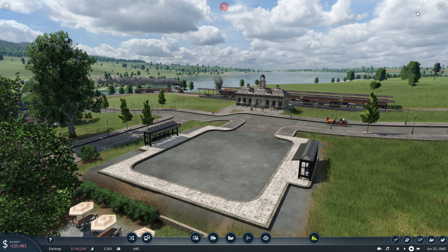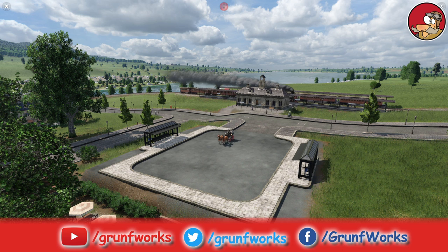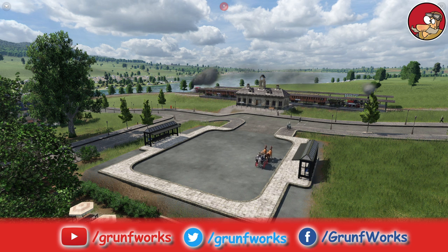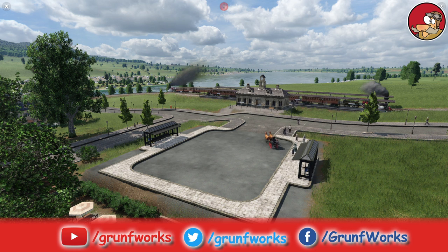That brings us pretty much to the end of this episode. As always, you know what to do — like if you like the video, hit subscribe, and I will be seeing you all in the next one. Thank you very much for watching. This is GroundForks, signing off.